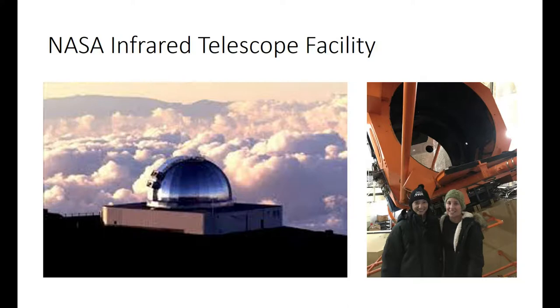Casey and Heather Kaluna are inside the telescope with the mirror in the background. They're bundled up because the summit of Mauna Kea is about 14,000 feet and quite chilly. Unfortunately, they don't get to look through the telescope physically — they look at computer monitors showing the image from the telescope. This is a more advanced telescope than the old 88-inch where you could look through the eyepiece.